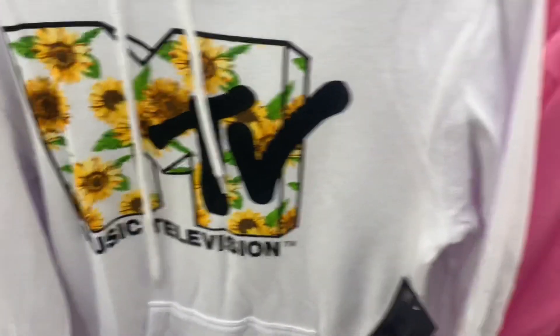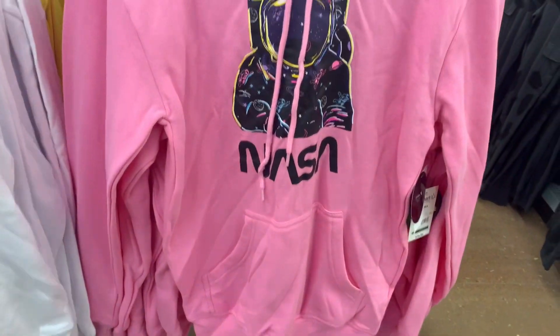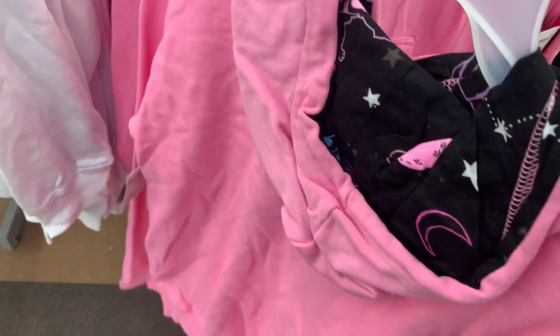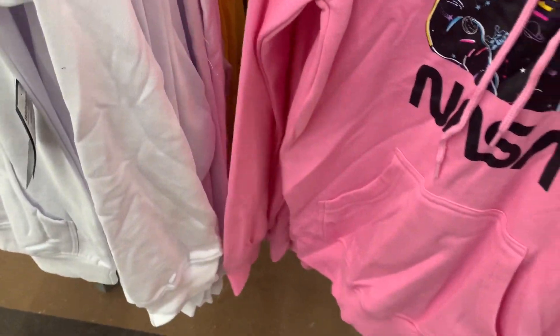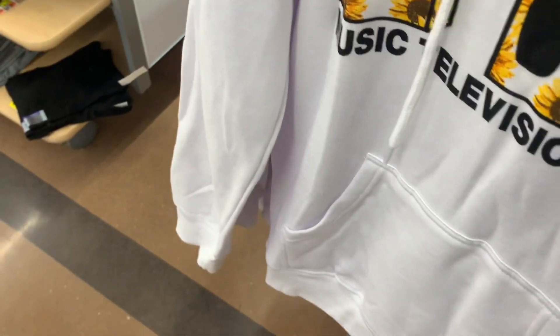They're definitely on trend. Or you can get this NASA one too, and this one does have the design on the hood part as well. They have two more options. I'm definitely going to get one of these — I'm thinking the MTV one, but what's this yellow one?